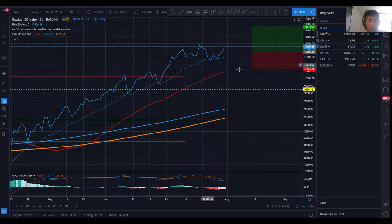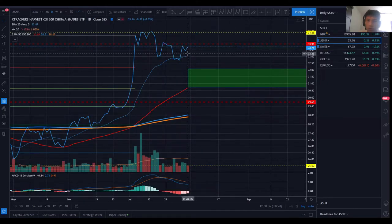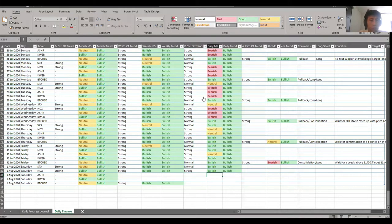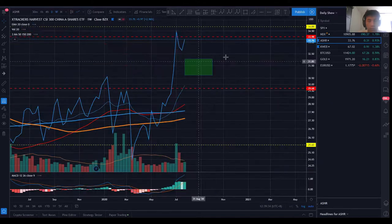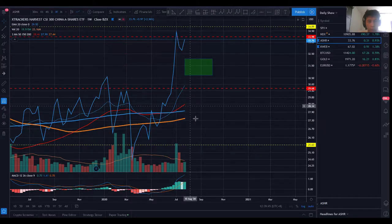Moving on to ASHR — it has had a bit of a bounce, and looking at the market structure you get a high, a higher high, a low, and a higher low. It has transited back to a bullish market structure, with this bounce confirming a higher low. On the weekly chart, you also get a bullish structure with a high, a higher high, a low, and a higher low, and the 50, 150, and 200 moving averages are aligned in the right manner.